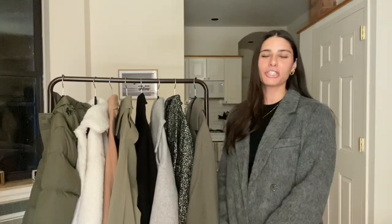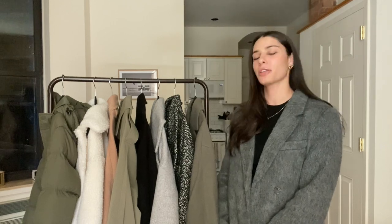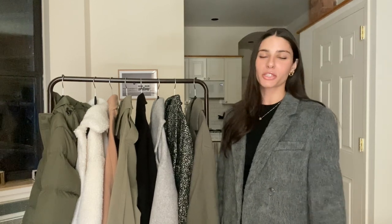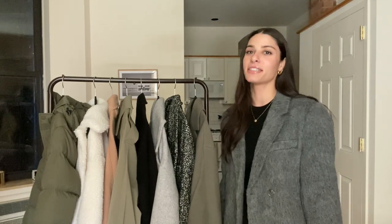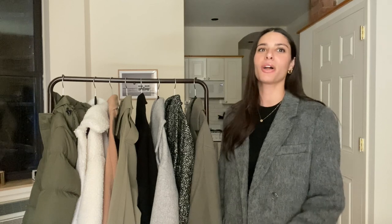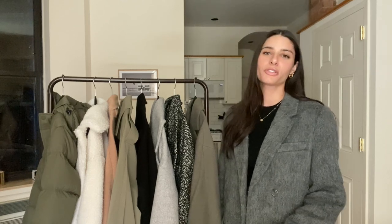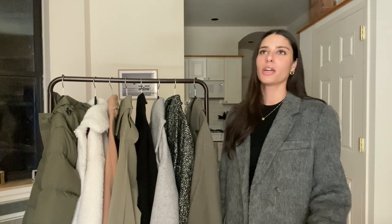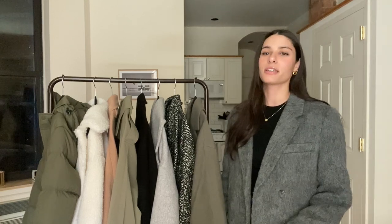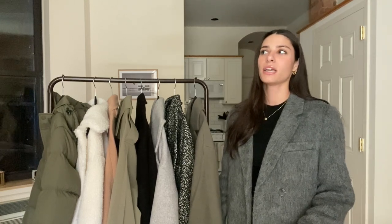Hi everyone, welcome back to my channel. And if you're new here, I'm so happy that you're joining me for this video because it's my first fashion video of 2023. And because I did Vlogmas, I did so many vlogs in a row that I was so excited to start filming more fashion-oriented videos for the new year. This was requested by someone over on Instagram — I think it was Mariah — so if you're watching this, thank you for suggesting this.